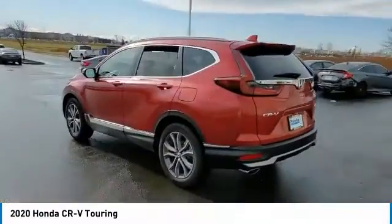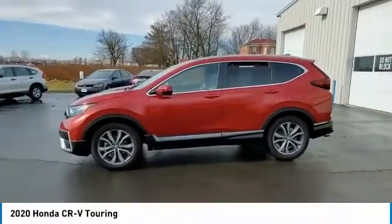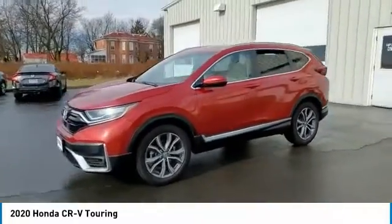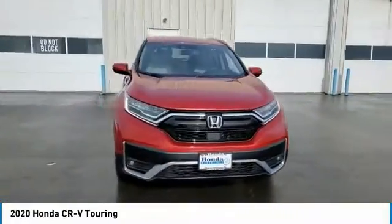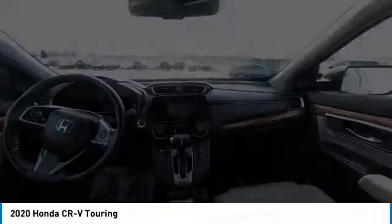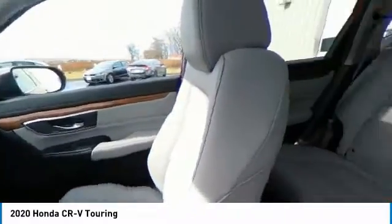This vehicle has less than 15,000 miles. Here are some of this vehicle's great options: electronic stability control, power liftgate, brake assist, traction control, remote keyless entry, fog lights, four-wheel disc brakes, speed control, power moonroof, and rear window defroster.